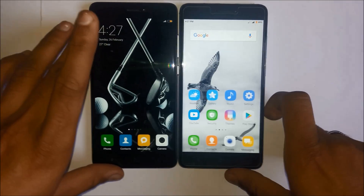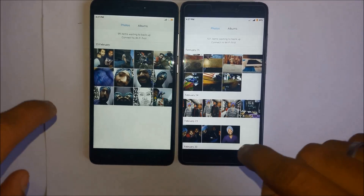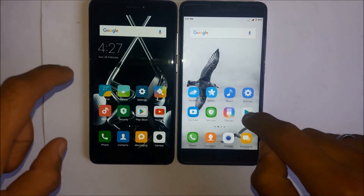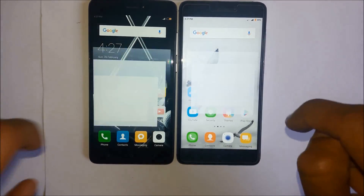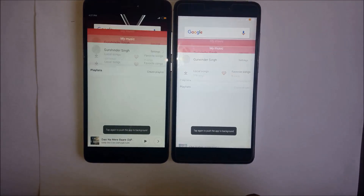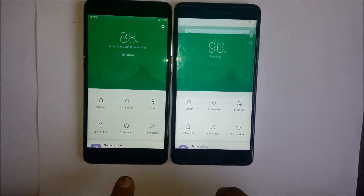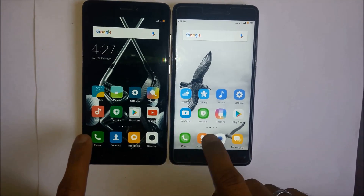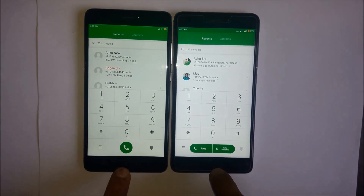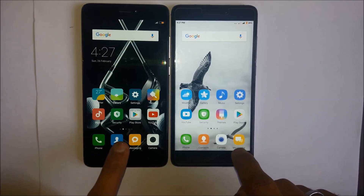Now let's open some apps. We will start from gallery, then music, security, and dialer. As you can see, there is no difference between these two models when opening default apps.